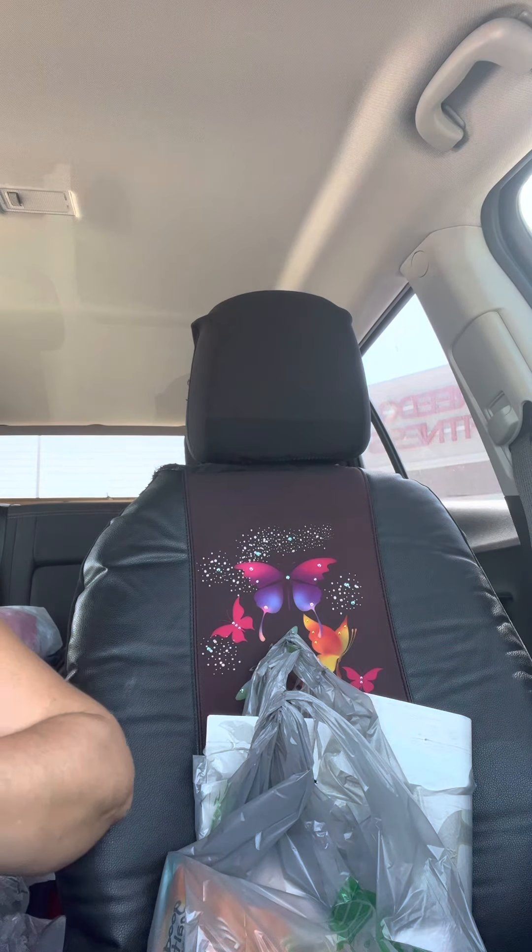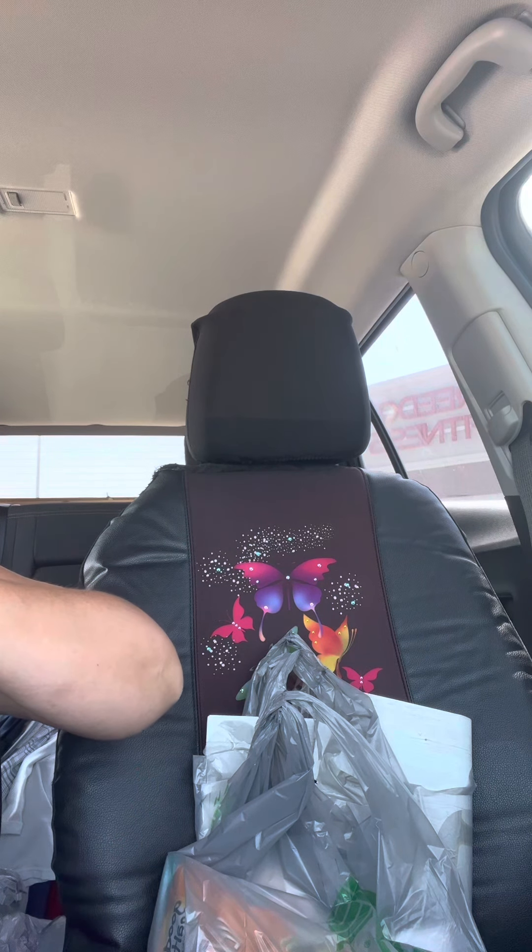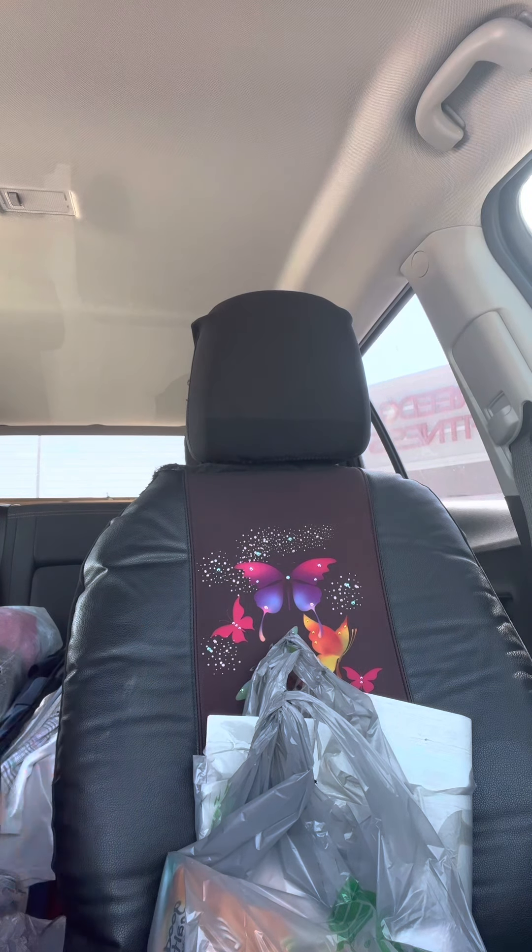Hi everybody, I am back to do another small video — things I bought at the Dollar Tree. I have to get a drink of tea. Anyway, just a few things — well, more than a few things. I hope everyone is doing great today and doing your best to keep cool, because it's ridiculous outside. It's beautiful but it's hot.